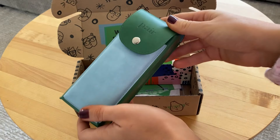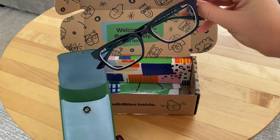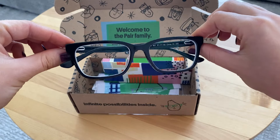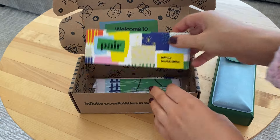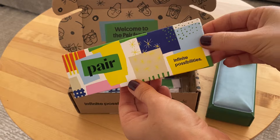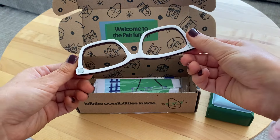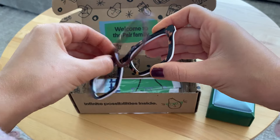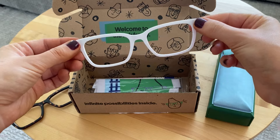A few of my favorite things about Pair Eyewear: they're super affordable, really great quality, and obviously super customizable. If you're somebody that's a little bit indecisive about your glasses or what color you want, this is a really great way to go. I've actually been wanting to try Pair Eyewear for such a long time, so when they reached out to me I was like, this is the perfect opportunity. I can honestly say I'm so happy with them — super impressed. The quality is amazing.